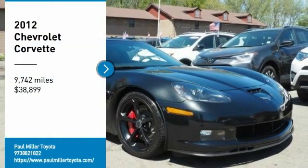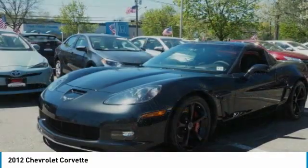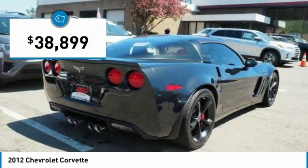Come test drive the 2012 Corvette. The Chevy Corvette is America's best-known nameplate. If you are looking for sharp and fast, the Vette is for you and is priced below $40,000.